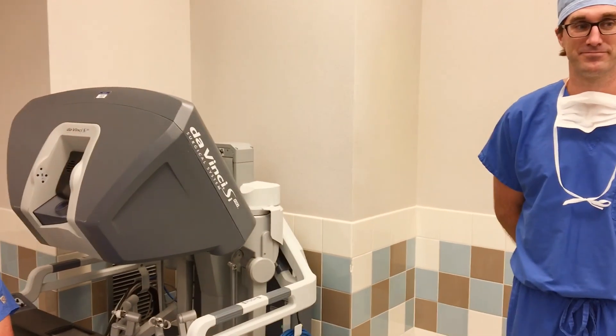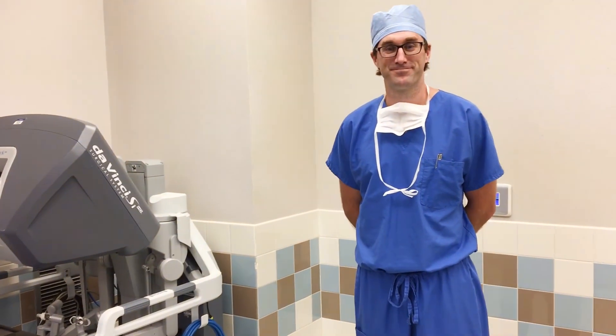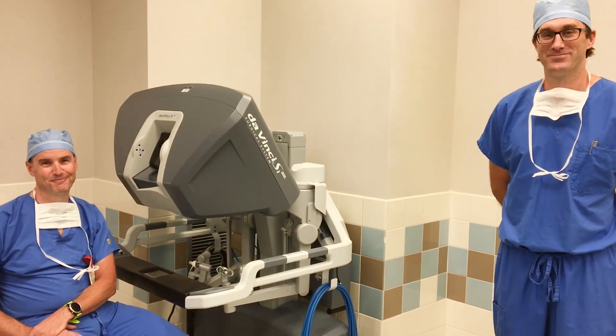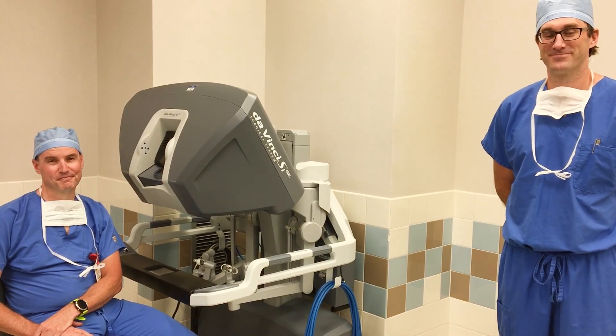Very good. Thank you so much — that's about all the time we have for today. Thank you again, Dr. Doucette and Dr. Yingling, for your time and your expertise. Thank you everyone for tuning in today. Please be sure to follow our Facebook page for our next virtual tour stop, and for more information about the services featured today, please visit mountwhitney.org.